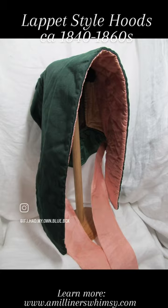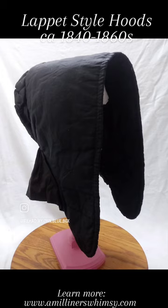Lapid style hoods are excellent for windy conditions, hail, rain, freezing rain, and heavy snow, as the brim extends forward and protects the face. This brim can also be folded back.